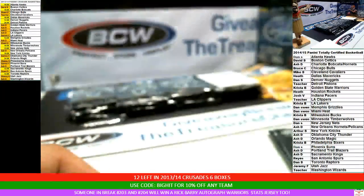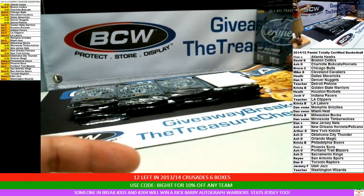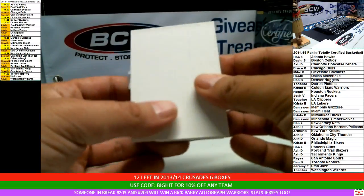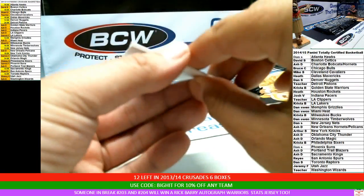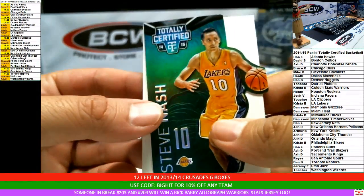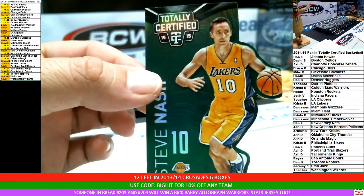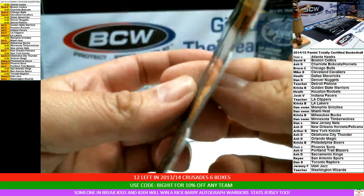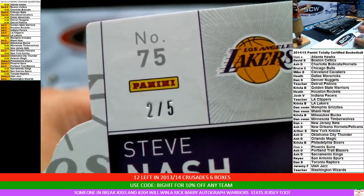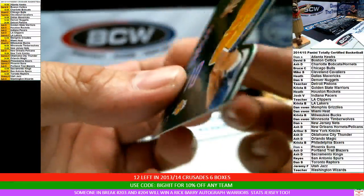Congrats to Dan. And now for the last card — this is what I'm talking about, sick stuff. How about a green die-cut parallel for the Lakers? That is a green die cut — how about a 2 of 5? That's box one. What a way to start. Congrats to the Lakers.